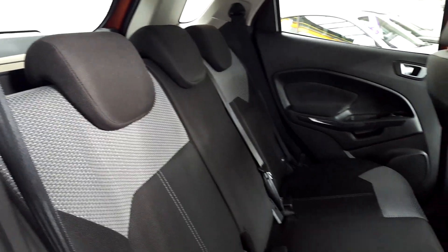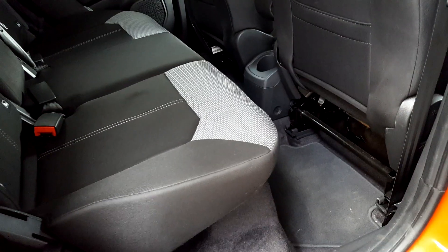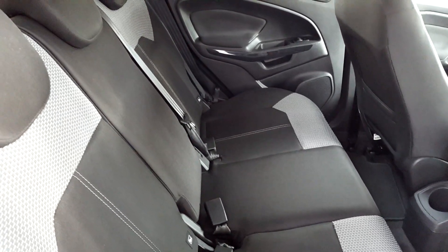You've also got your manual handbrake down below, and a 12-volt power point, aux, and USB. Taking a look at the rear of the EcoSport, there's plenty of leg room — this car will comfortably fit five adults. You've also got ISOFIX fitted if child seats are ever needed.